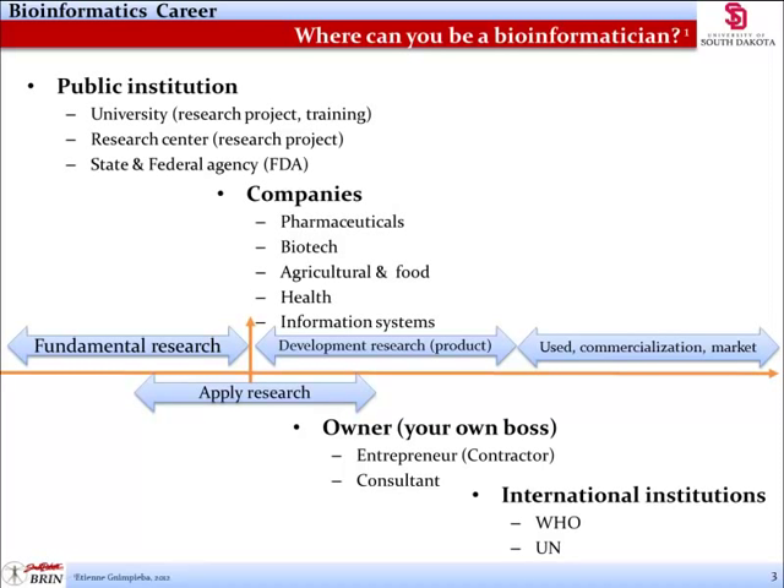If you want, you can work at a university collecting, organizing, and modeling data for the most recently discovered avian species genome. Or you could formulate a chemical pathway model for pharmaceutical, agricultural, or food companies. Many other opportunities exist, including consulting and entrepreneurship or related international organizations.